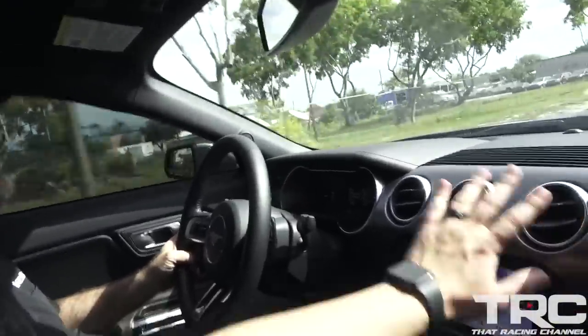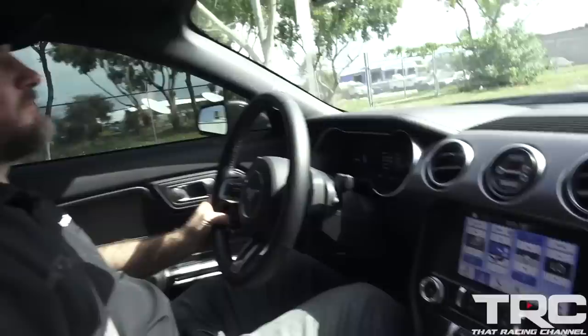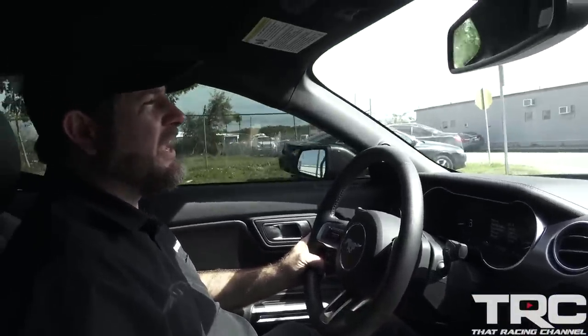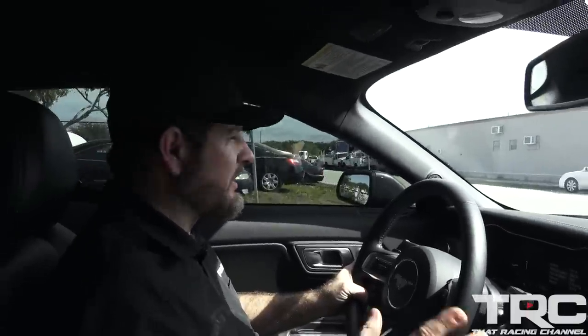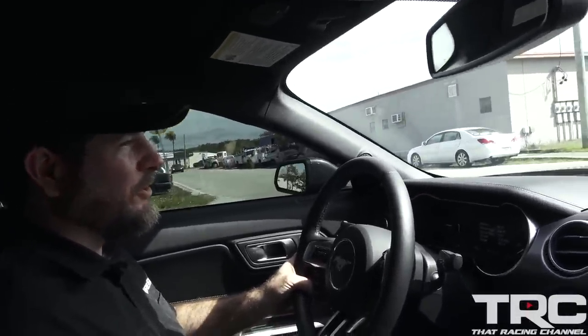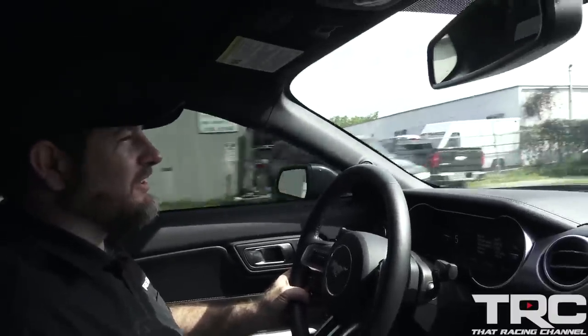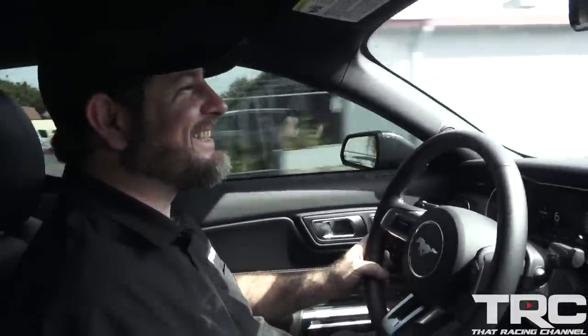If someone just put me in this car, took away the gauges and all that stuff, you'd never know — just by the sound and the drivability. If you were just regular driving and you didn't floor it, you wouldn't know. You could stick your mom in it and say go get groceries and she'd never know — until she hits the gas and that boost kicks her in the chest.